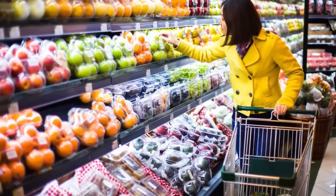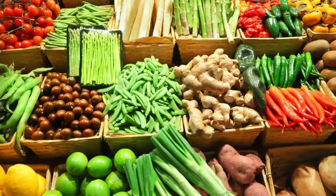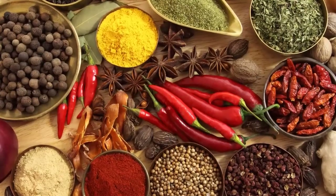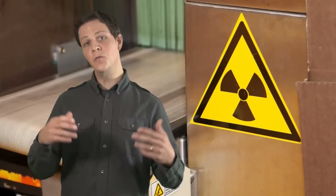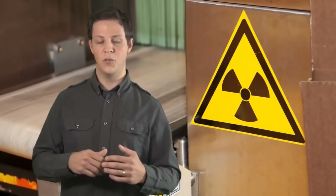So what does your supermarket have to do with nuclear technology? In Canada, a number of foods such as onions, potatoes, wheat, flour, spices, and some seasonings are approved for irradiation. Irradiation is the process of exposing food to ionizing radiation in order to kill microorganisms. This is done to prevent food poisoning from harmful bacteria like E. coli and salmonella, and to keep food fresh longer. And no, irradiating food does not make the food radioactive.